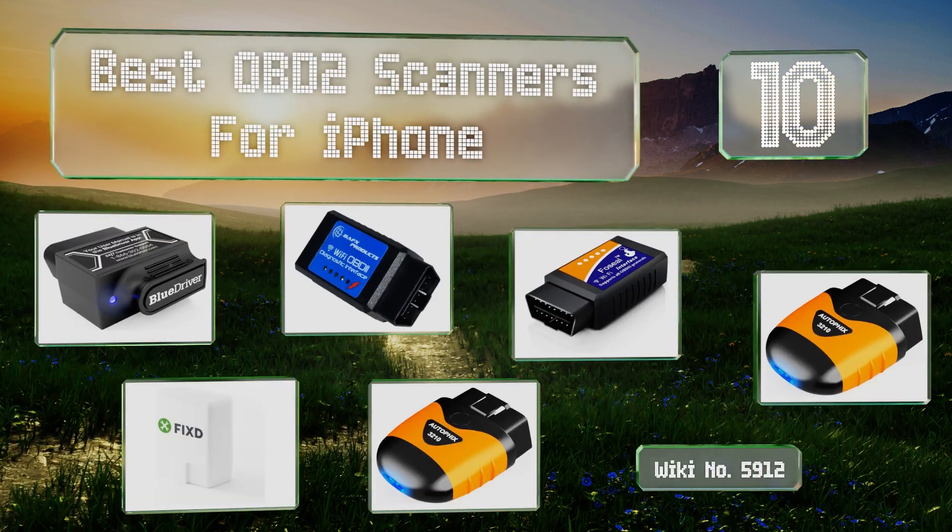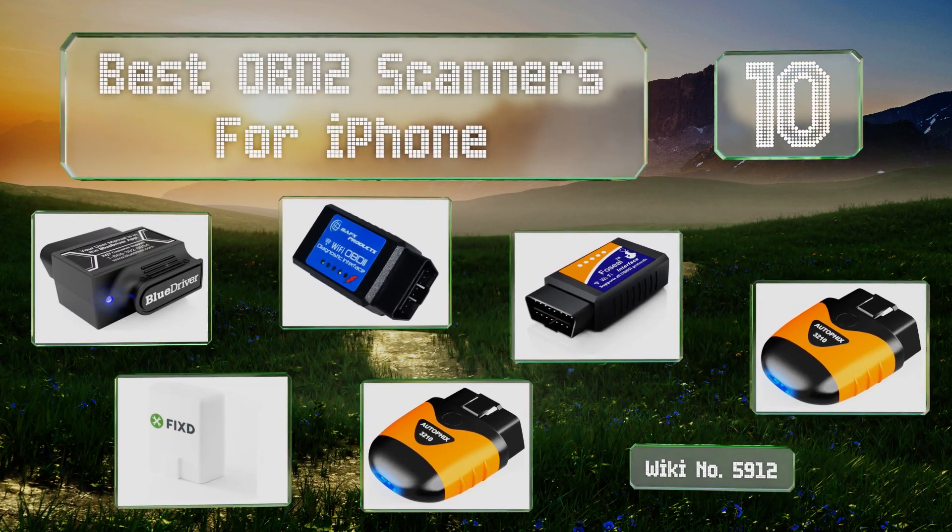EasyVid presents the 10 best OBD2 scanners for iPhone. Let's get started with the list.